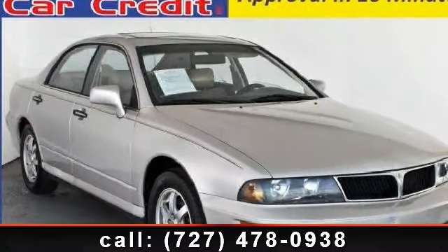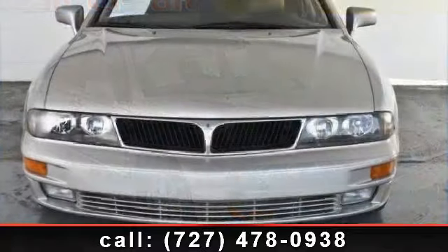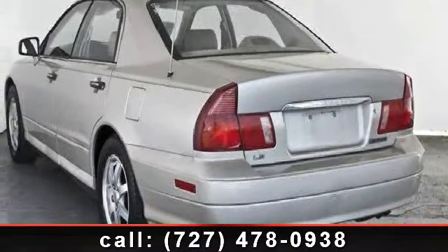Presenting the 1997 Mitsubishi Diamond LS. This is the set of wheels you've been looking for. This vehicle comes with a reliable 6-cylinder engine connected to a smooth shifting automatic transmission.